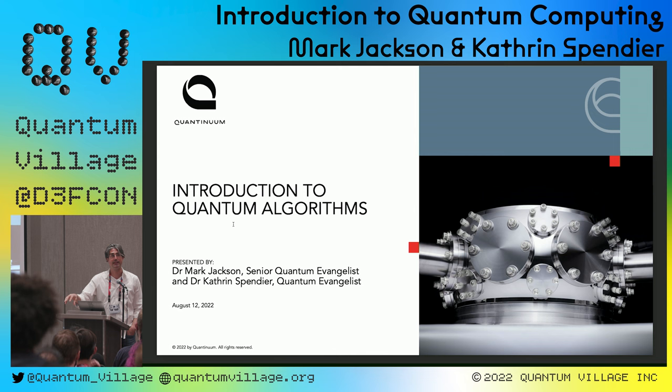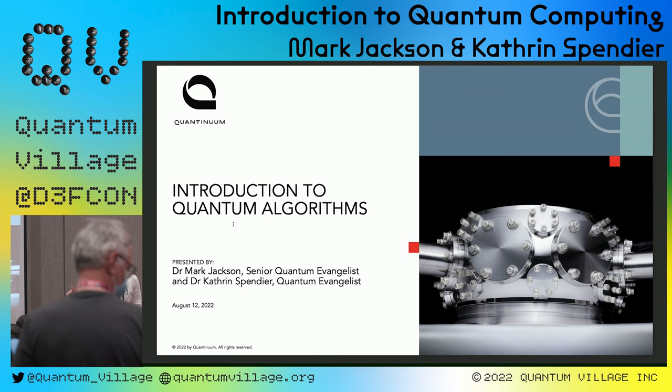Quantinuum is the recent merger between Honeywell Quantum Solutions and Cambridge Quantum Computing. We're one of the largest quantum computing companies in the world, and we're very proud to be here taking part in the world's first Quantum Village and Quantum Capture the Flag competition.